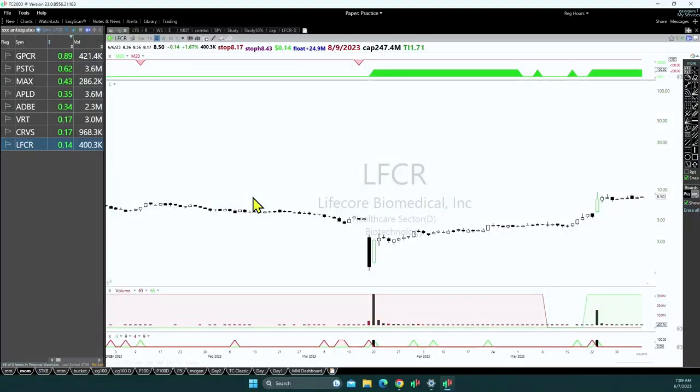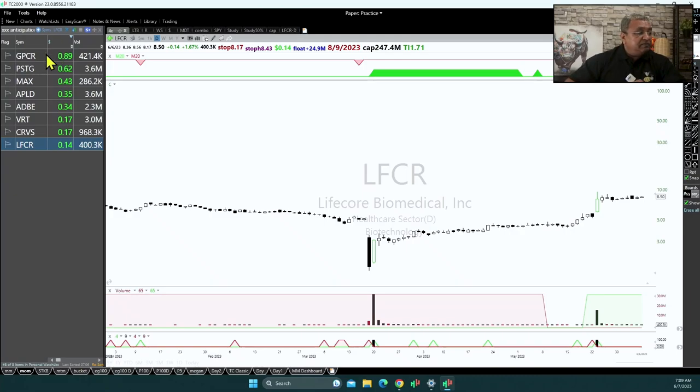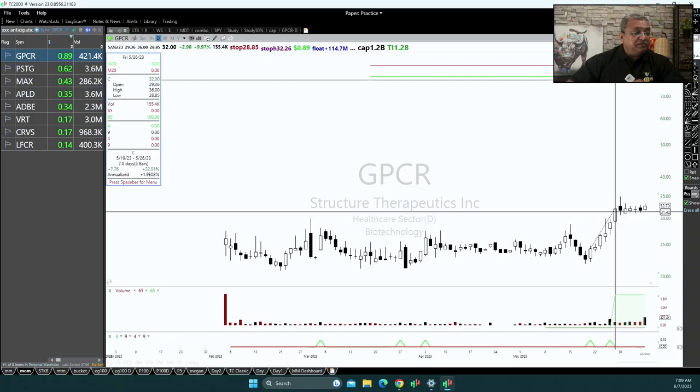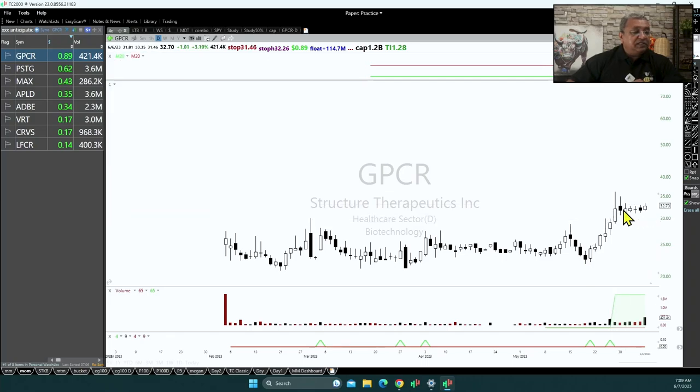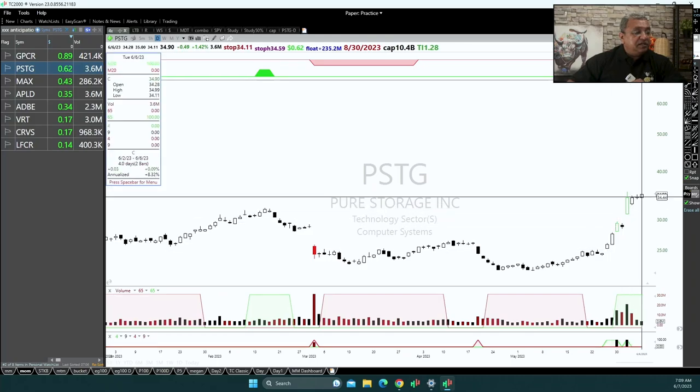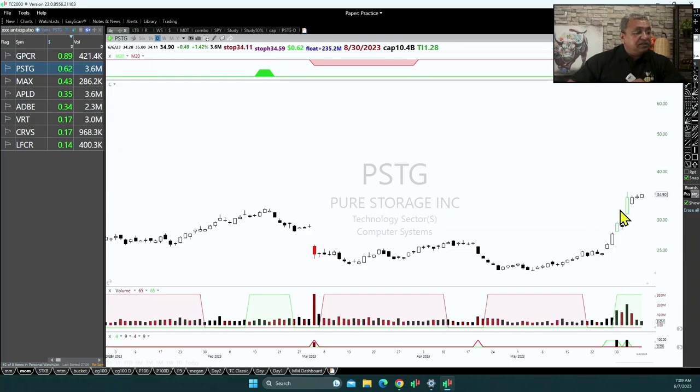This will give you some idea as to what I look for in a good anticipation setup. So let's go to TC2000 and look at my list of ideas which I generated last night. What I am looking for is a stock which already has a first leg, and now 1, 2, 3, 4, 5, 6 days it has gone sideways and is likely to break out. Pure Storage had this big move and now just 3 days of sideways — that's another setup I am monitoring.